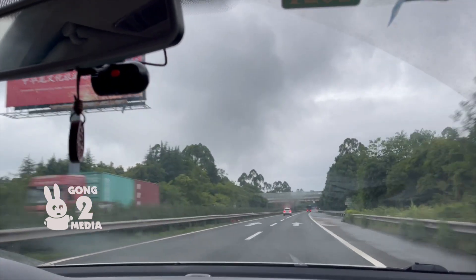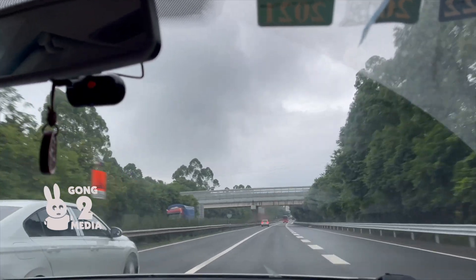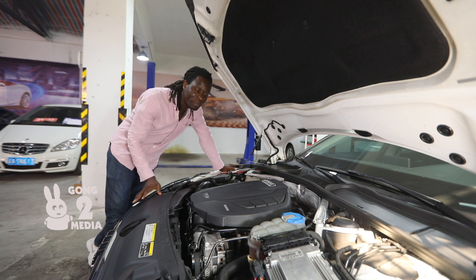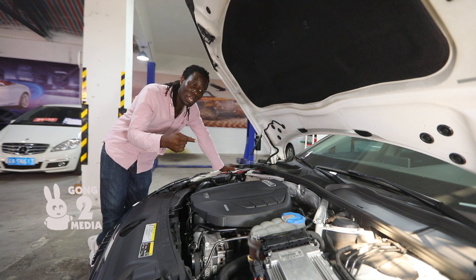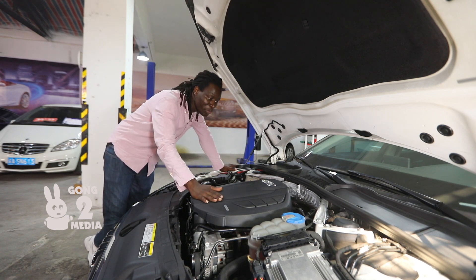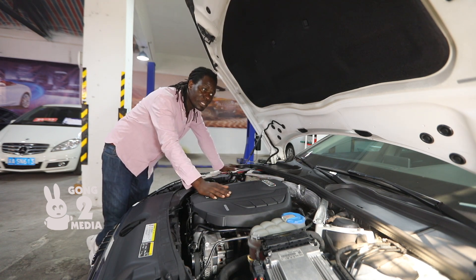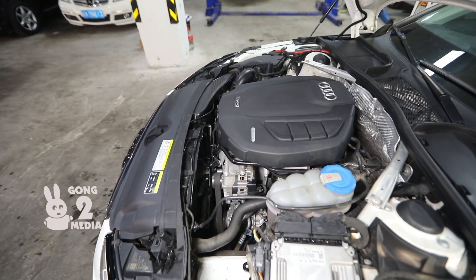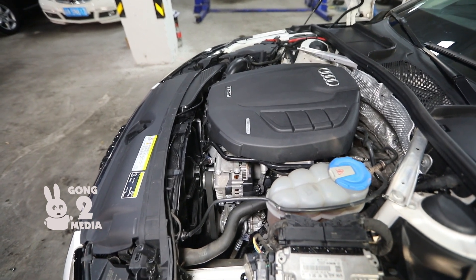Hello everybody, it's a beautiful day and I'm your presenter here at Going To Media, Mr. Steve. Today I'm here to show you around this beautiful Audi A4L. To start with, I'm going to show you the engine — the powertrain that you currently see me touching here. This is the Audi A4L's two-liter turbo powertrain that Audi has recently developed.